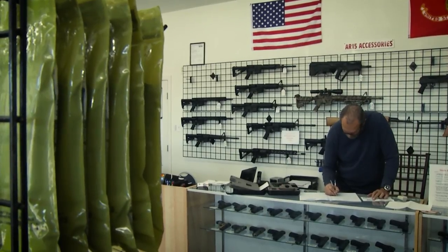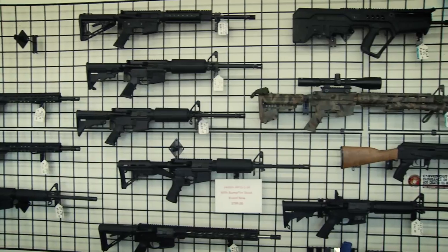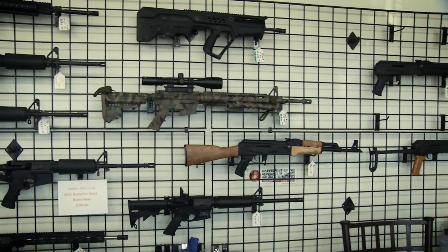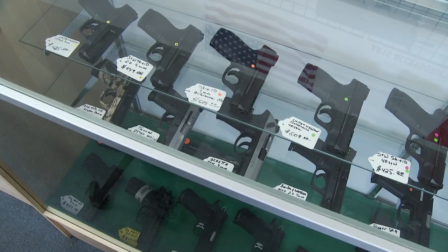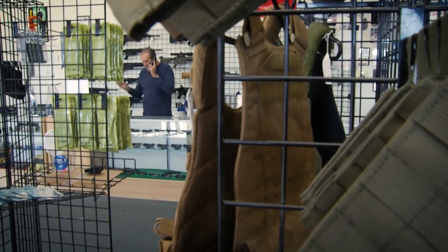Chavez recently sold a firearm to a man who is also a convicted felon, but he had his rights restored by the state — his voting rights and his gun rights. A month later, they called me and said he was denied. So I sent a copy to the ATF and they in turn contacted that gentleman. He told the ATF his rights had been restored. They went and found court documentation of that and let him keep the gun.